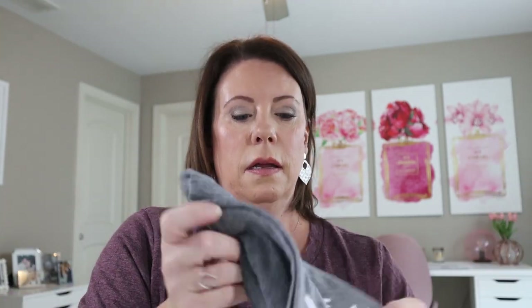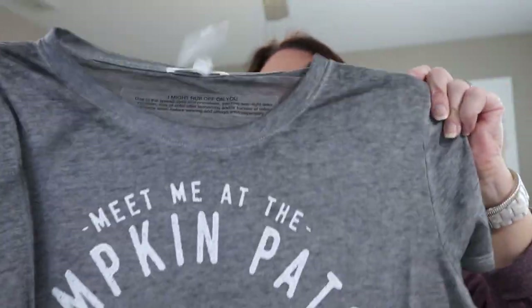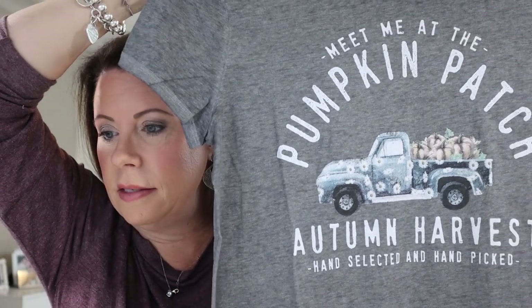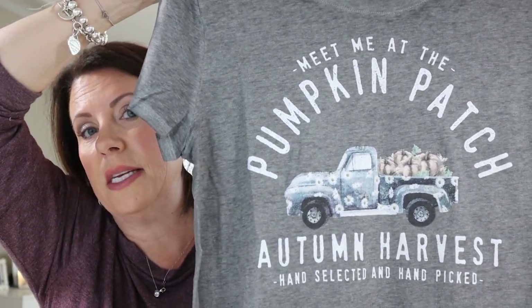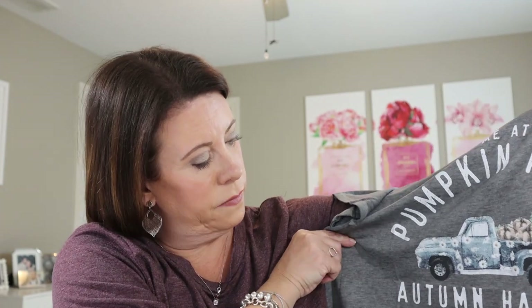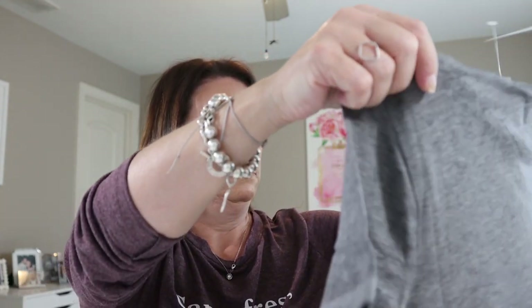I also got a t-shirt — the gray pumpkin patch graphic t-shirt. Maurice's has really soft t-shirts. The regular price was $19.90 and I got it for $12. It says 'Meet me at the pumpkin patch, autumn harvest, hand selected and hand picked.' I thought it was cute and it's really, really soft.